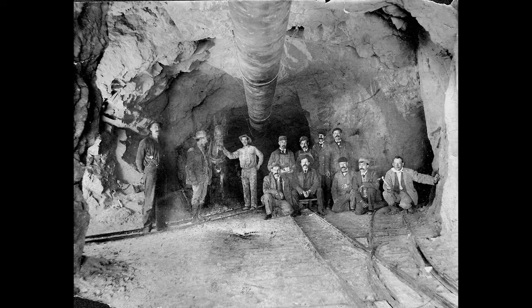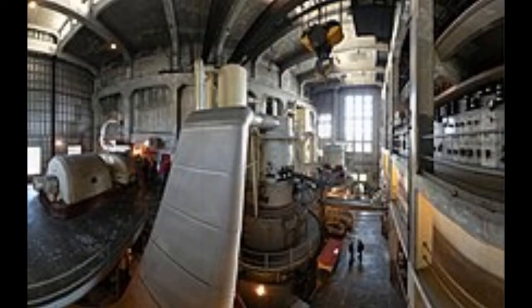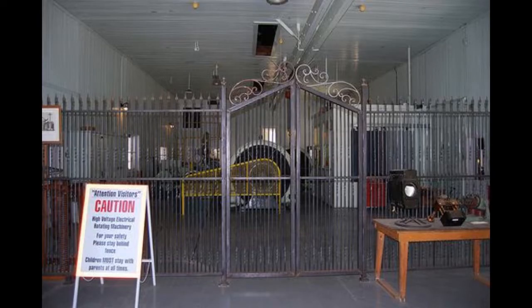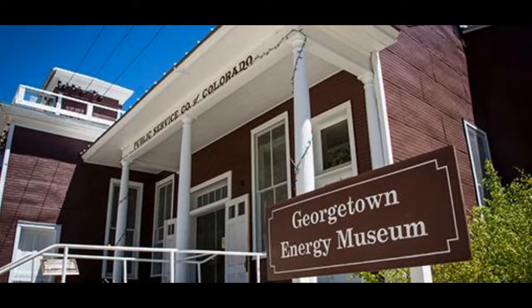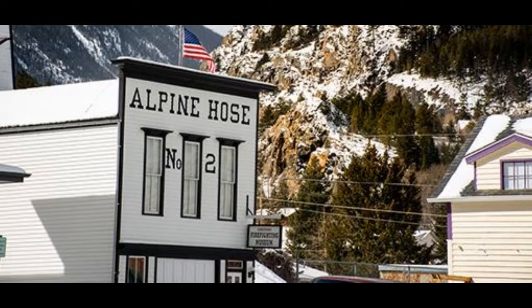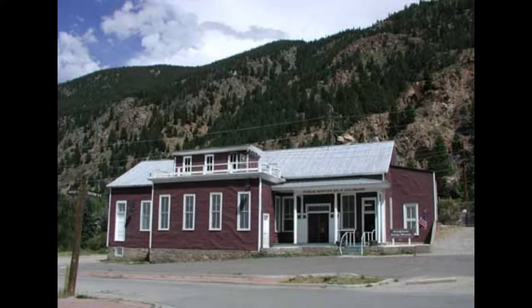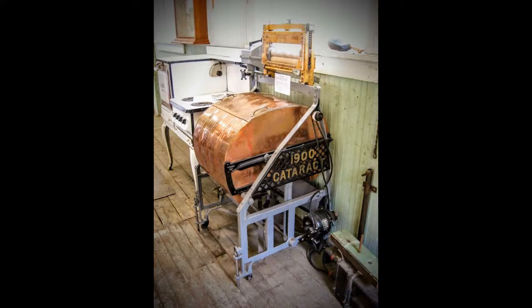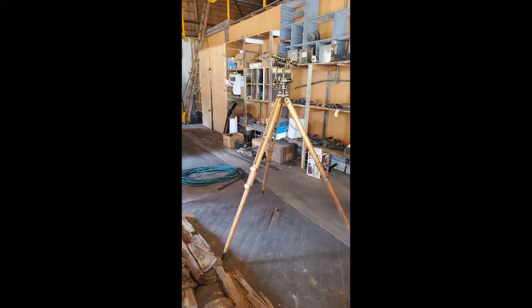Georgetown Energy Museum is one of the best things to do in Georgetown, Colorado. The museum is located in an old power plant and has a variety of interactive exhibits, including a tour of the power plant. The power plant was an essential piece of infrastructure. By 1903, the Georgetown Hydroelectric Station was providing electricity to Georgetown, Black Hawk, Idaho Springs, Central City, Silver Plume, and local mine areas. The station, which houses the Georgetown Energy Museum, contains two generator water wheels, giving the water a vertical fall of 700 feet, resulting in 275 pounds per square inch of water pressure. The plant was initially built in 1900 by the United Light and Power Generation Company and is Colorado's second oldest hydroelectric station in operation, having provided power to the state for over 120 years.